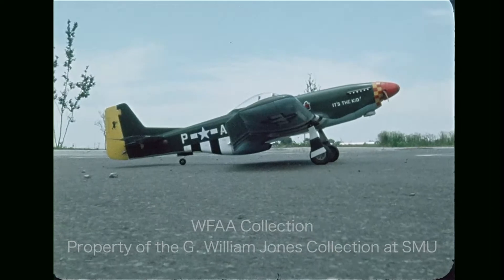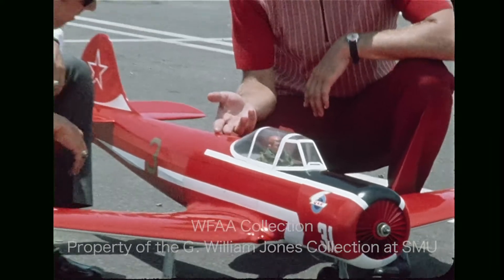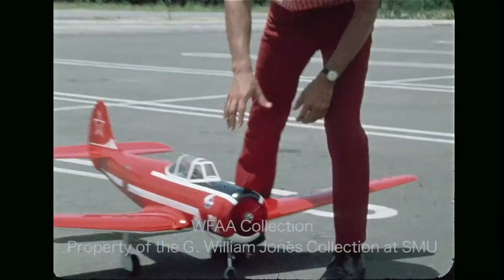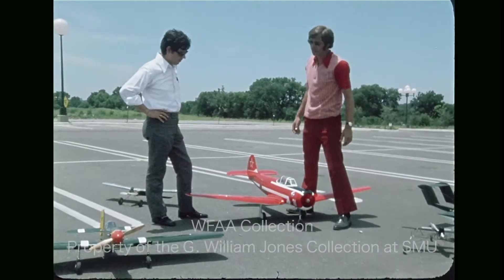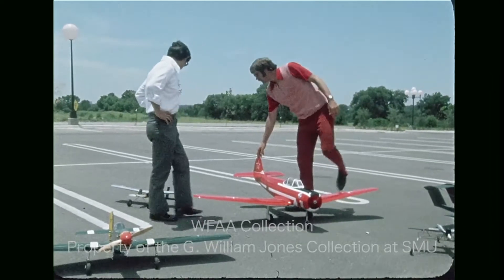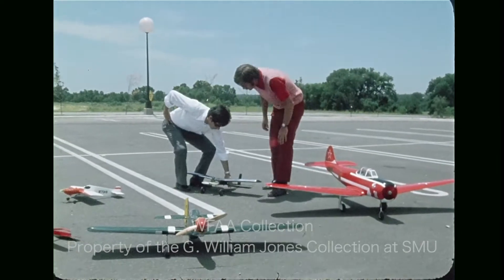If viewed from the right angle, some of these planes look like the real thing. The big red one is modeled after a Russian trainer, and in competition it would be judged on authenticity to scale and its ability to fly as close as possible to the real airplane. This model has a 73-inch wingspan and flies at speeds up to 45 miles an hour. The model planes used to race are much smaller and can fly at speeds up to 190 miles an hour.